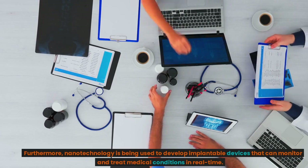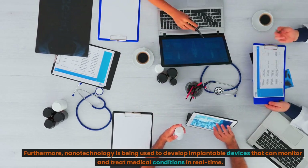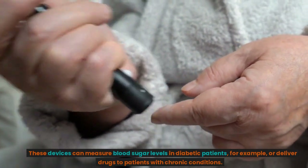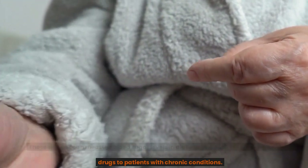Furthermore, nanotechnology is being used to develop implantable devices that can monitor and treat medical conditions in real time. These devices can measure blood sugar levels in diabetic patients, for example, or deliver drugs to patients with chronic conditions.